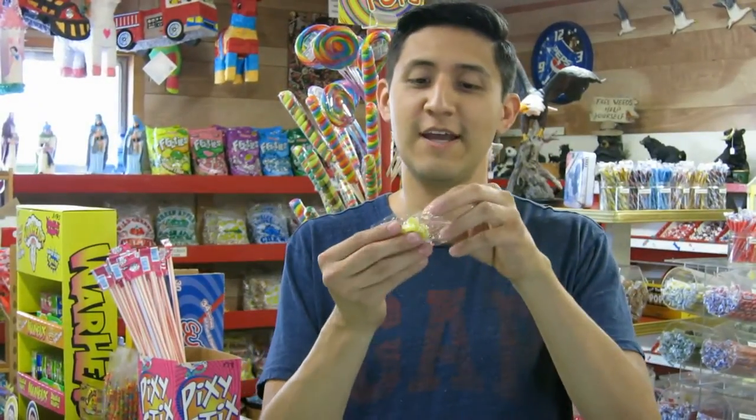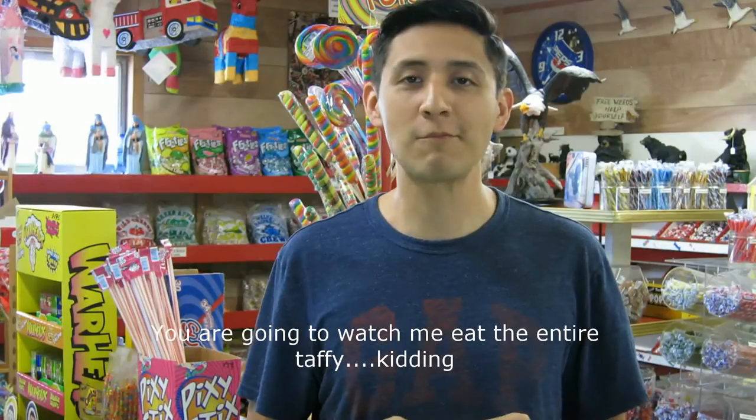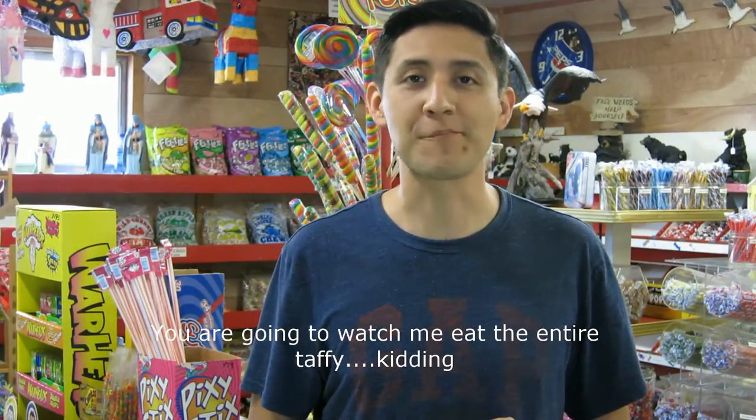I like eggnog, so I figured the salt water taffy version of it should be good — which it was. So here's the eggnog.